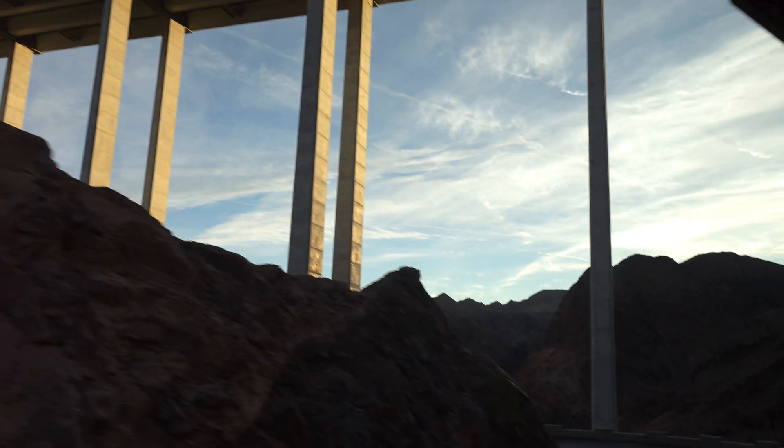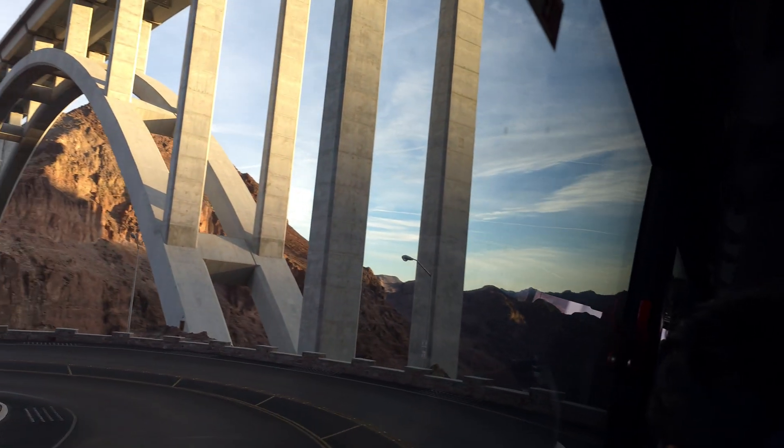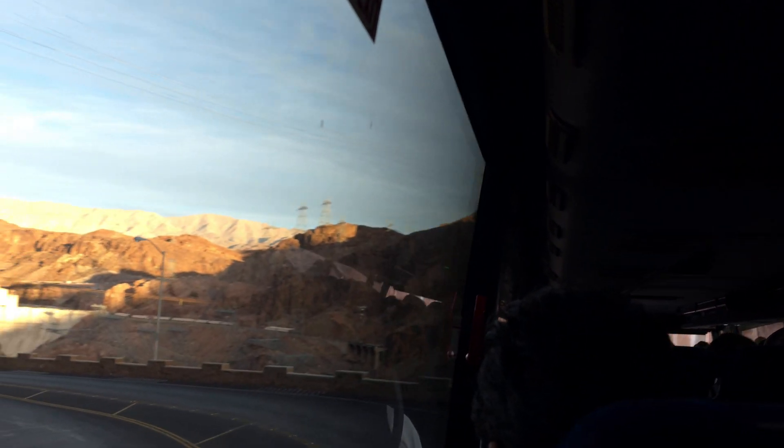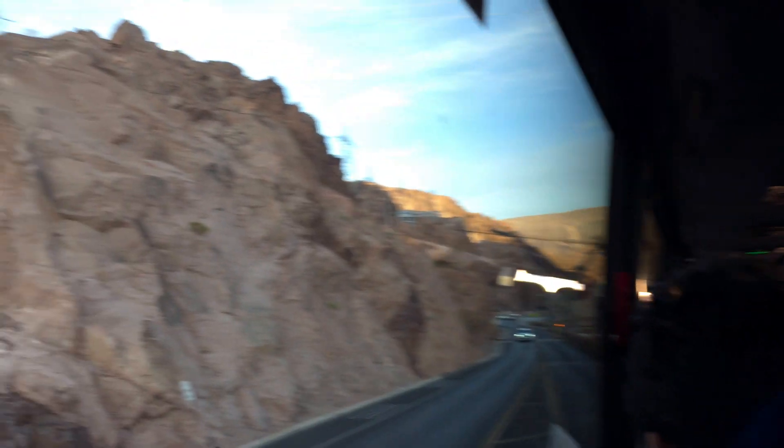Take a look on the right — you can see the Colorado River. Look at the color of the water; you can see it's bright green, which is different from the color inside the canyon. That green color comes from the algae, and also because we have the filters of the dam that clean the water.